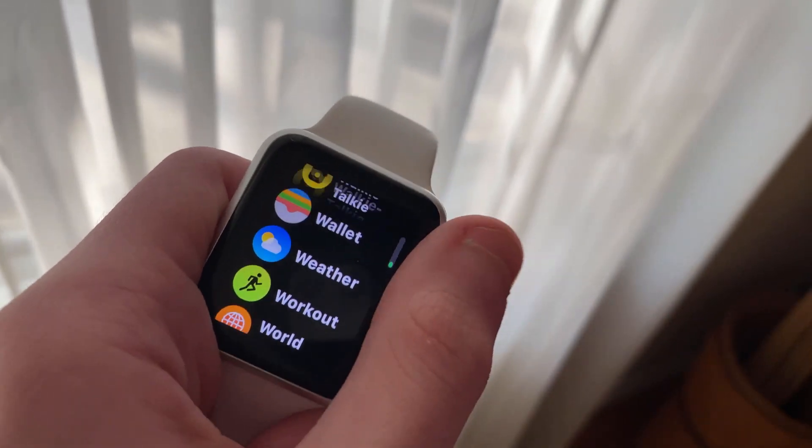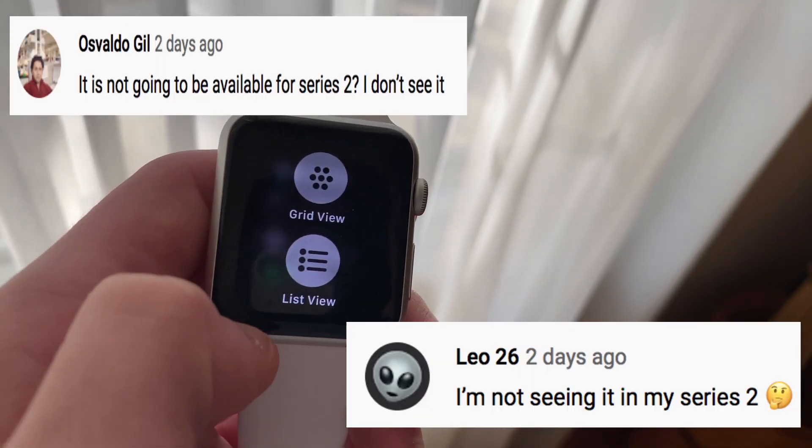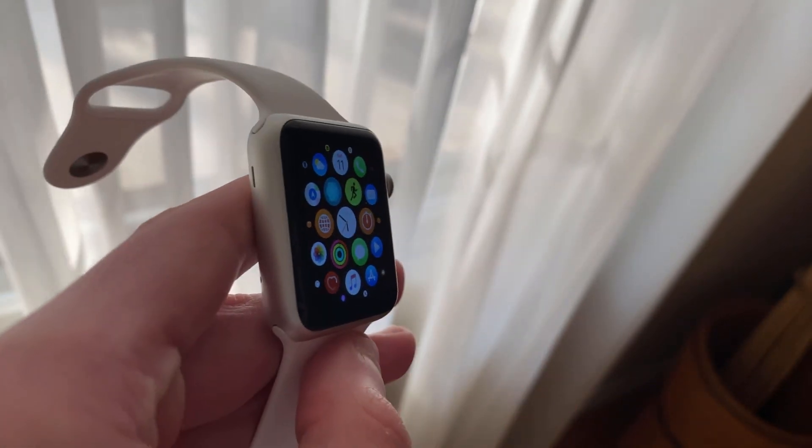I did some researching and found that I am not the only one having this issue. Others are reporting that their Series 1 and Series 2 models were also missing out on this update. Let me know if you have received the update or not on your Series 1 or 2 in the comments.